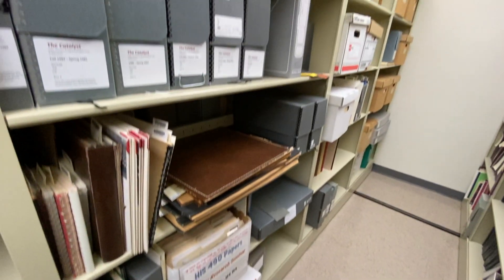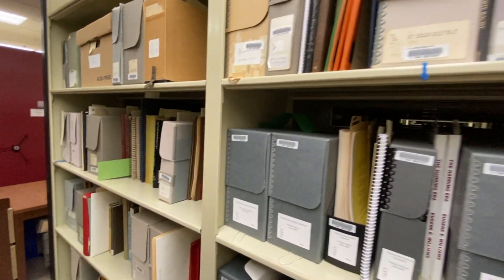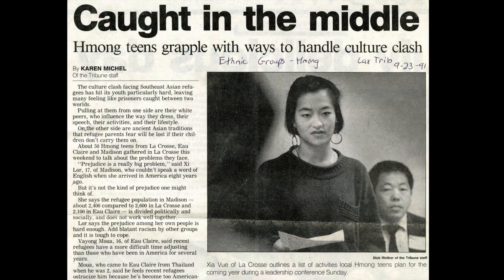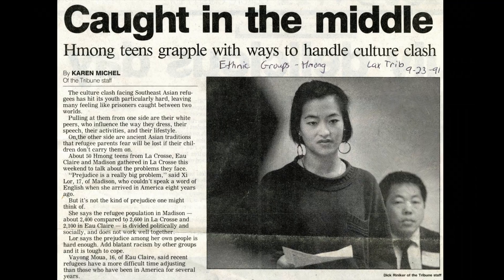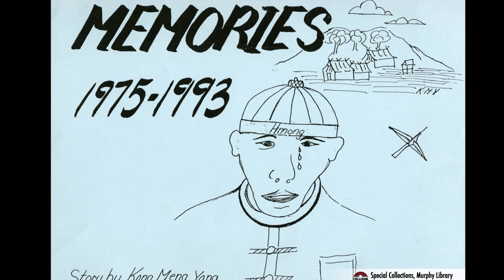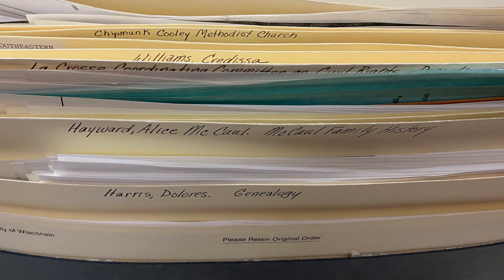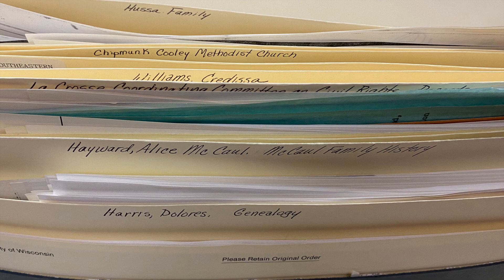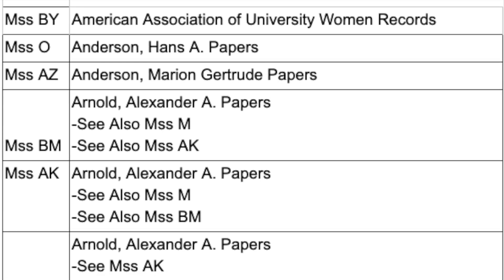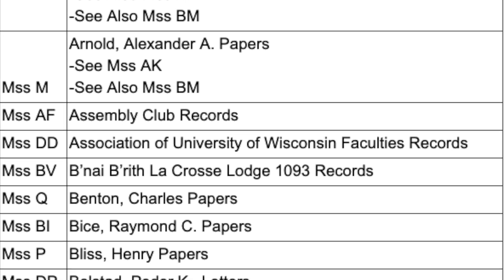A downfall of organizing materials by creator is that there could be numerous places to find records on the same topic. For example, the Menninger papers contain documents about Hmong immigration, but there are also several more places to find information on that topic in our collection, like in oral histories, vertical files, primary and secondary books, published reports, student papers, photographs, and naturalization records, to name a few. Another tricky aspect is that a collection's connection to a topic might not be readily apparent just from its name. For example, if you are looking for information on Wisconsin's early logging industry, you might not necessarily know to look in the Hickson family papers based on that name alone. However, this is why archivists put together finding aids and make them searchable online in library catalogs.